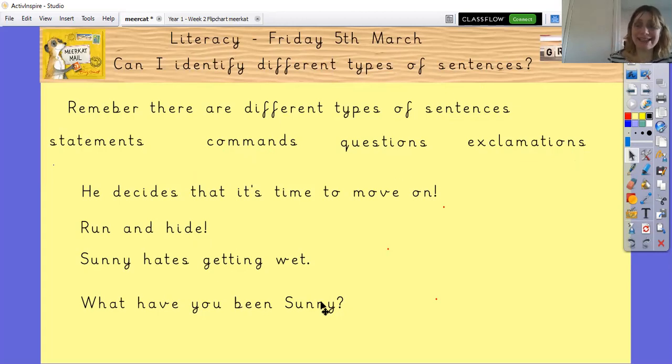I've got four sentences here and you can pause the video now, look at the sentences, read them to yourselves, and work out what type of sentences they are. Then I'm going to go through them with you. Okay, how did you get on? Let's read the first sentence: 'He decides that it's time to move on!' What do you notice at the end of that sentence? We've got an exclamation mark. What type of sentence could that be?